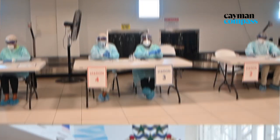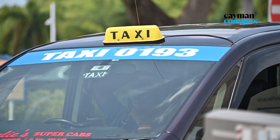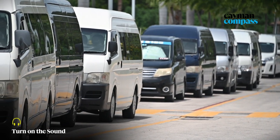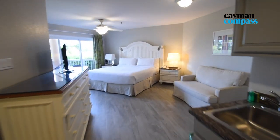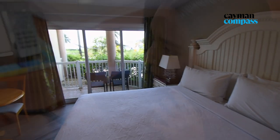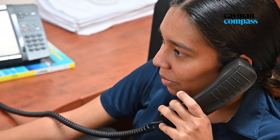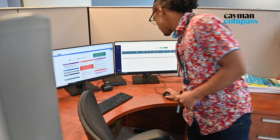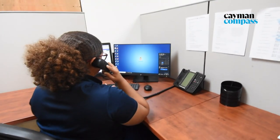Once you've come through the doors, the team will take a look at your information and put you in an authorized transportation vehicle. That will take you either to your residence or to the government facility if you've qualified for that stay. You're now in quarantine, and the team is continually monitoring all individuals. We have a large team behind the scenes that will call you to make sure that you're okay — that is our travel support and monitoring team — and then our wellness team will come and knock on your door.